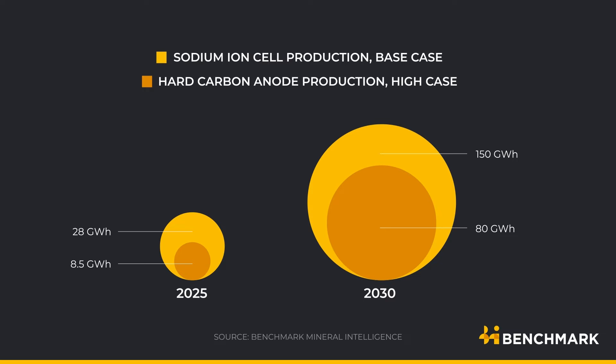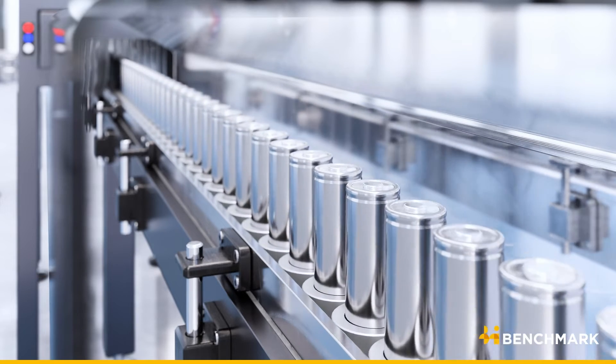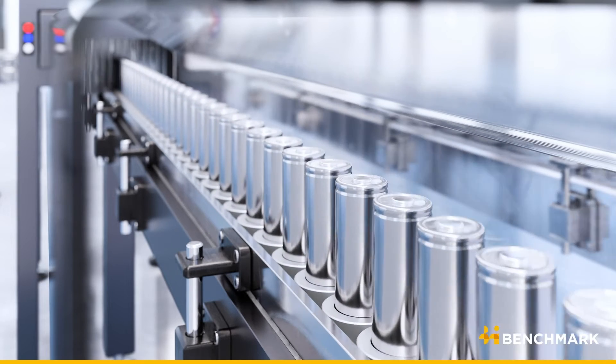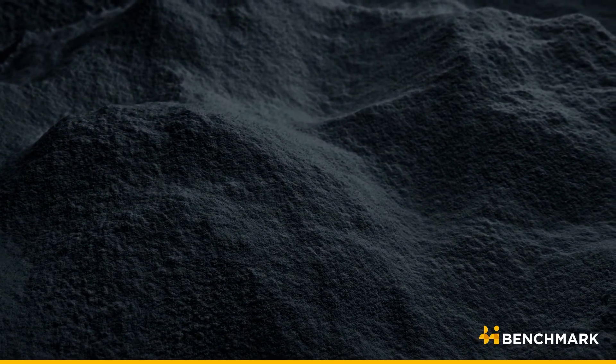Over the past few years, we've seen some really impressive announcements by companies both in China and the rest of the world with respect to sodium-ion cell capacity. Total pipeline capacity now exceeds 300 GWh, and building an industry of that size requires serious evolution of supply chains. Hard carbon is the state-of-the-art anode material benchmarked for many of these chemistries, and the capacity being developed means this material could become a real bottleneck.